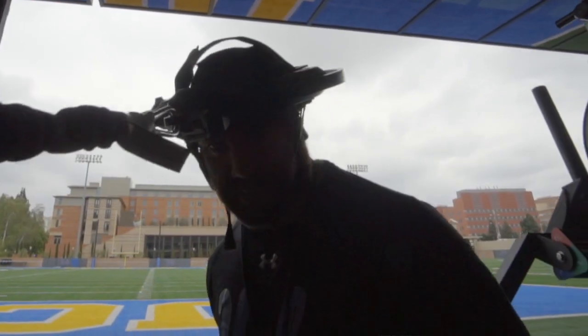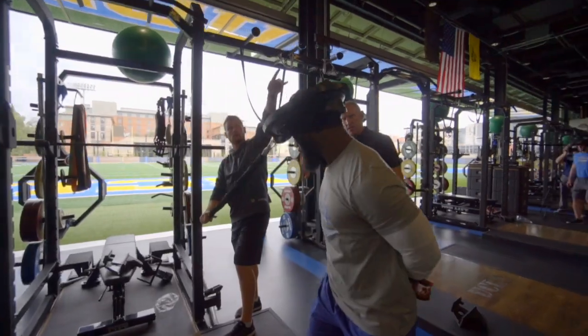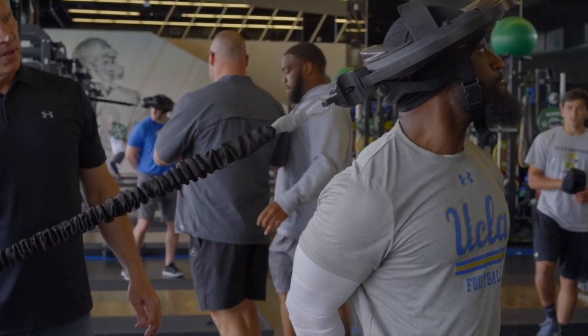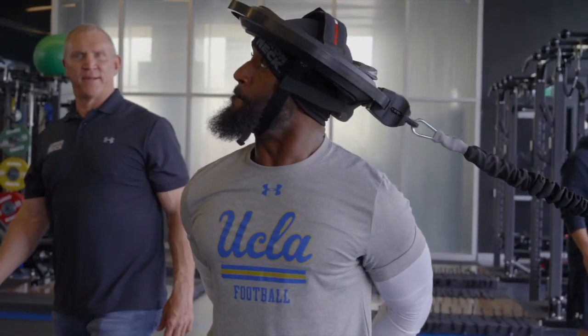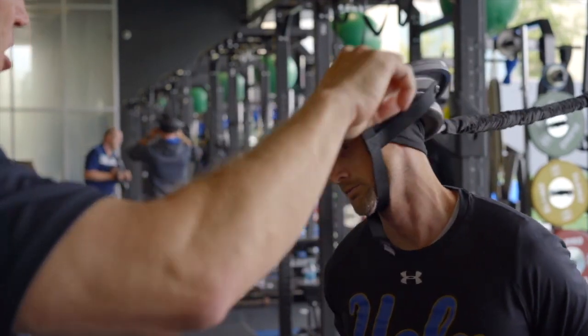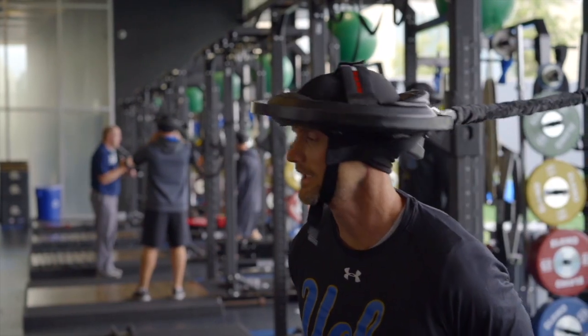Before, we didn't have neck machines when I got here. So we were doing a lot of manual resistance neck, band resistant neck, and that stuff was okay. But the iron neck is really great. What I love about it is that it's so dynamic, and once the players get comfortable with it, they can become more fluid with the motions. They move more naturally, and it's very similar to the way that their heads are going to be moving out on the football field.